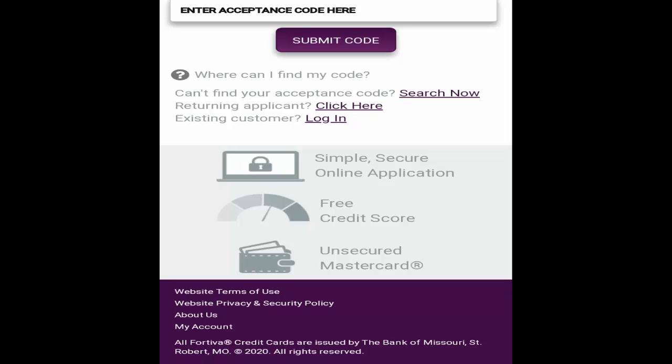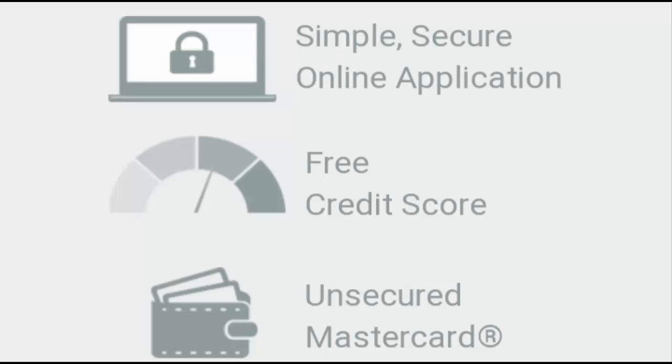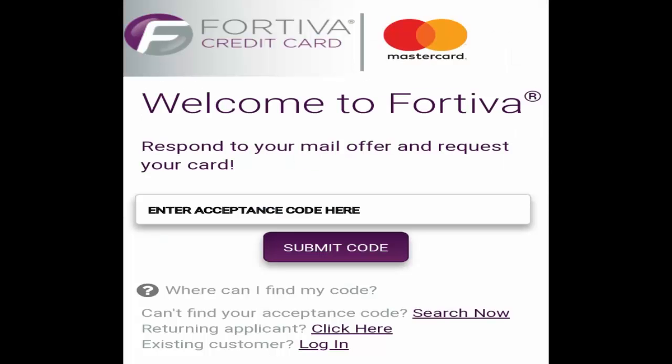So let's find out what exactly Fortiva credit card com is. Are you looking to make your credit card score high? Fortiva credit card com basically promises to make your credit score really high. We are here to check out whether it works or not.